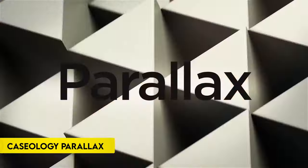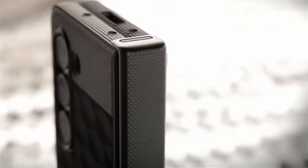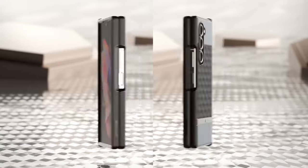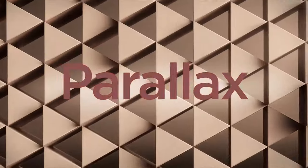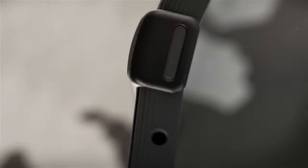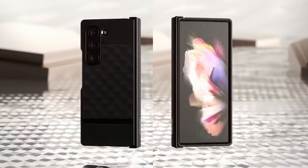Number 14: Caseology Parallax. The Caseology Parallax, designed in Irvine, California, is an official Samsung partner product tailored for the Samsung Galaxy Z Fold 6 5G, 2024. This slim and functional case features a unique 3D design for improved ergonomics and a textured TPU grip along all edges. For added security, the case includes an adhesive strip and an extra set of adhesive strips in the box.